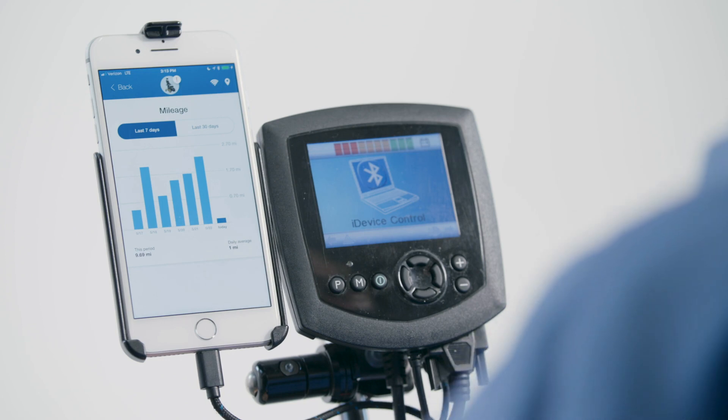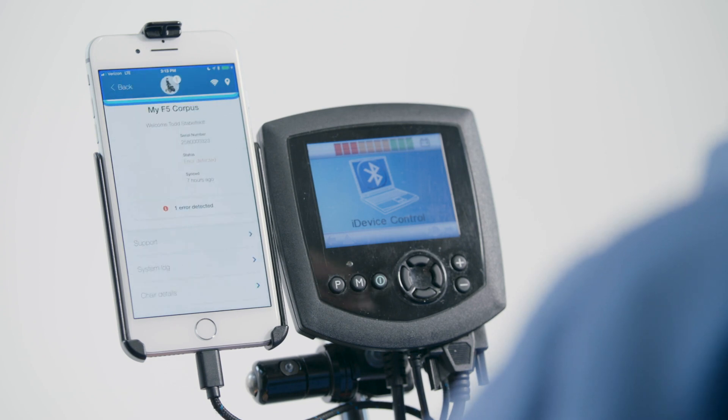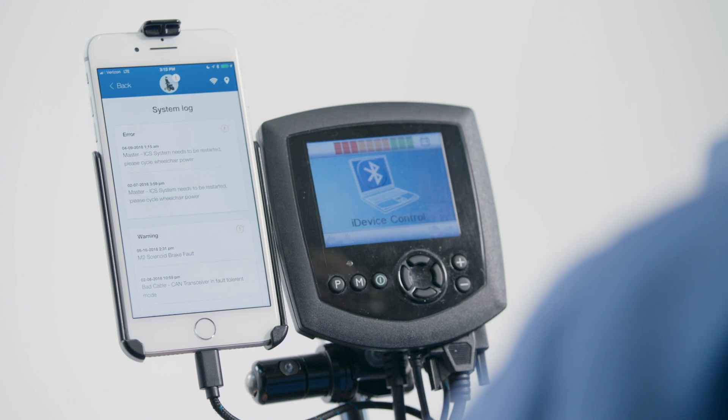On the main screen, of course, we can get back to the chair details. It's pretty awesome to be able to get proactive alerts. When you get an alert like this — that's an actual error — it's immediately sent to the vendor.